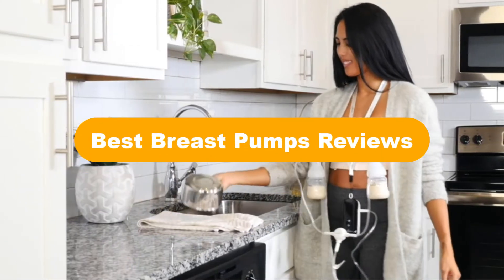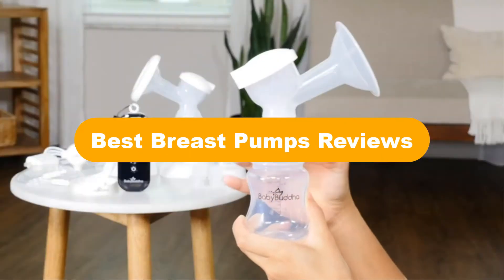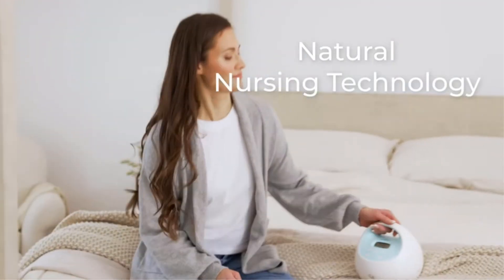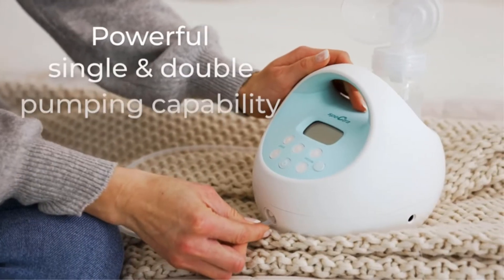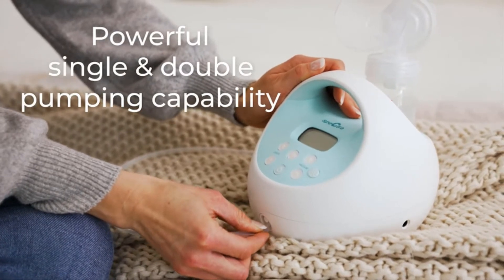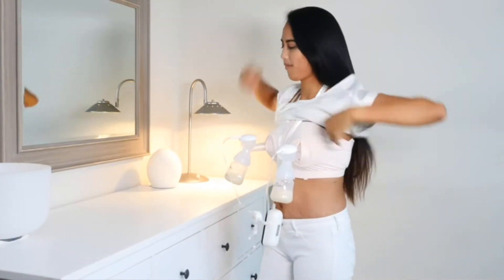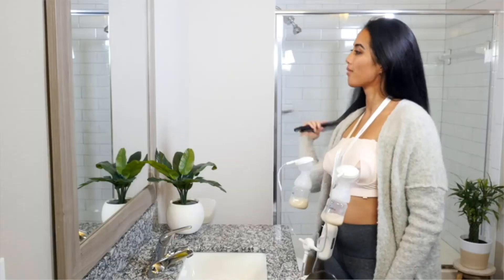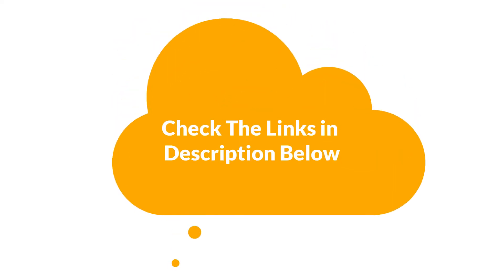Good day everyone. In this video, we are covering the 5 best breast pumps on the market, which are the best for you considering some unavoidable factors that you might miss out without this buying guide. We are going to give you an impartial review to find the best from a plenty of irrelevant products. For more info and updated pricing of the products mentioned in the video, make sure to check the links in the description below. So, let's start.